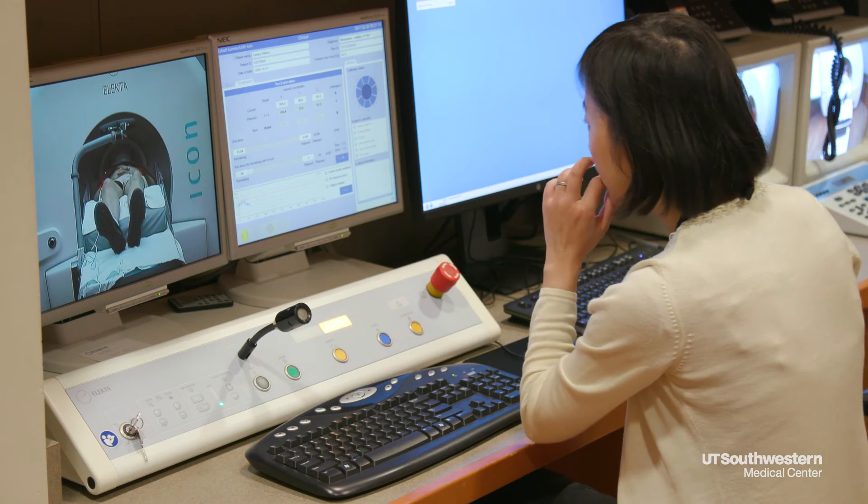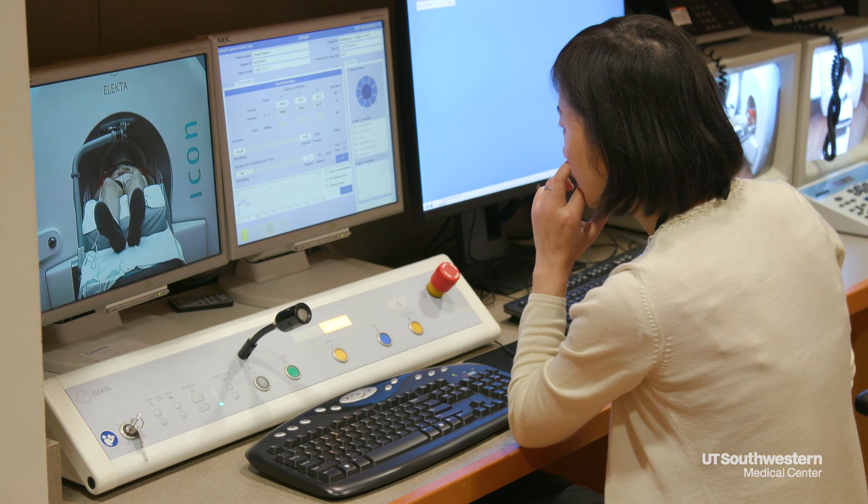Since UT Southwestern is a teaching and research institution, we're not just interested in using this machine for standard indications. We're also interested in extrapolating the ability to treat big problems in the brain.